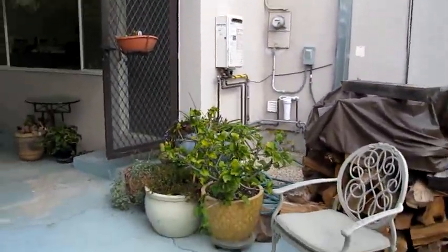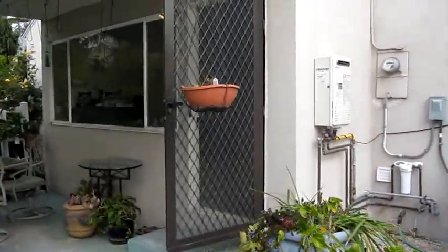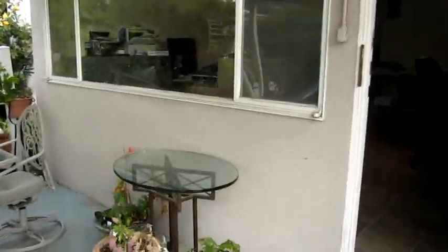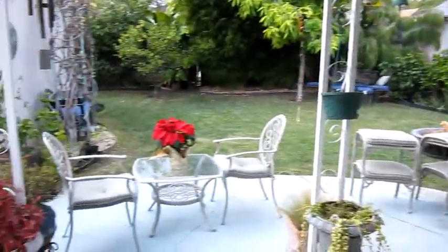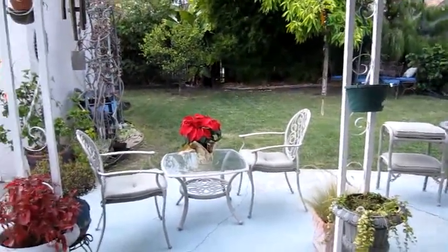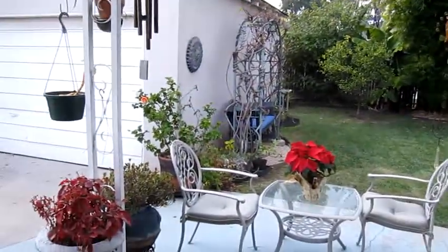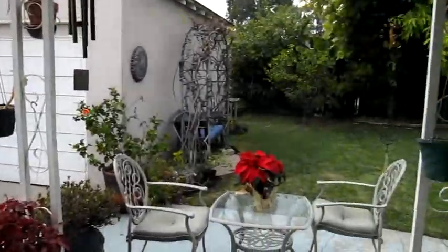They've recently installed a new tankless water heater, as well as central AC and heat. The AC has an allergy filtration system, so it keeps everybody healthy. Again, 4129 Gundry Avenue, priced at $425,000 with Autumn and Cassidy. Make us an offer today — 562-449-7607.